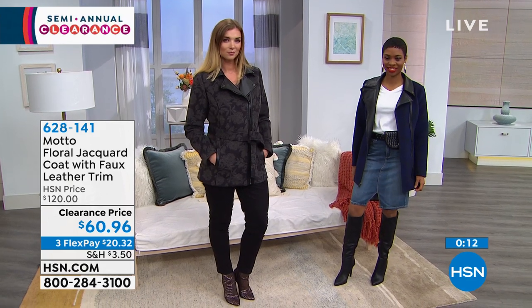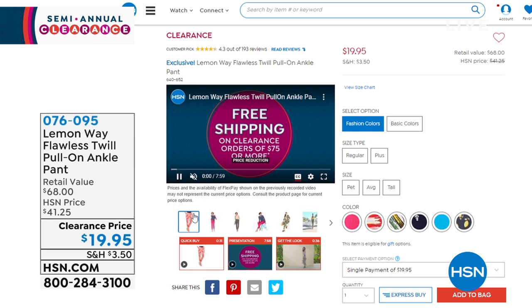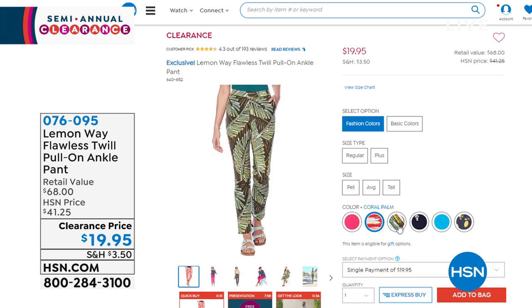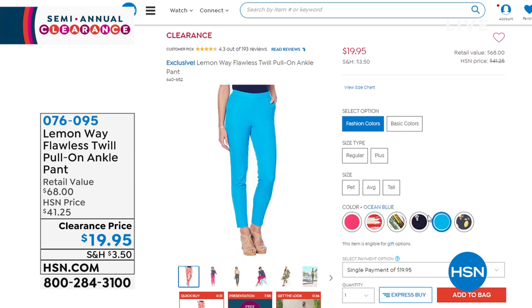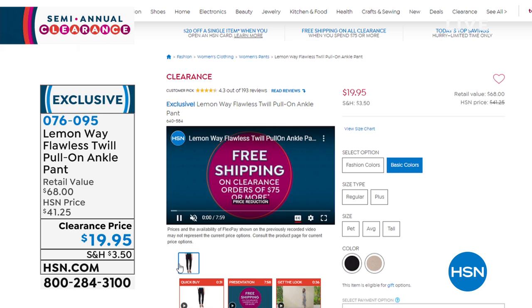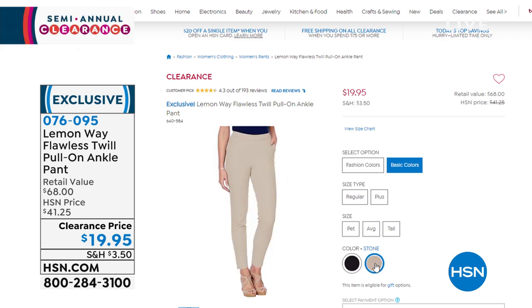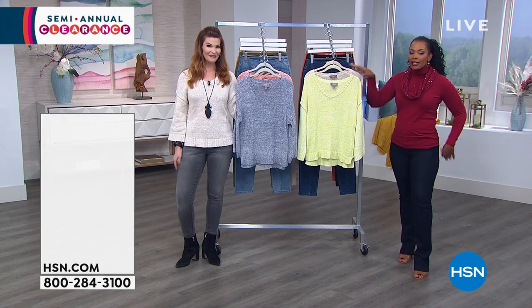Another newer brand is Lemon Way. Let me show you a couple of options for the flawless twill pull-on ankle pant — a customer pick on hsn.com with almost 200 reviews. You've got petite, average, and tall lengths, plus solids and prints — including a lemon print, which is so perfect for the brand. It's a nice closer-fitting ankle pant, and the twill fabric really works across all seasons.